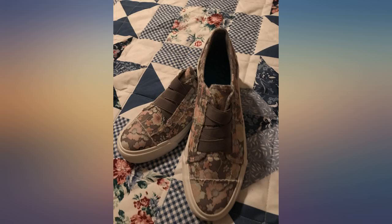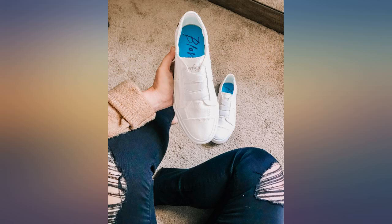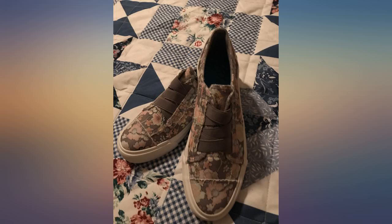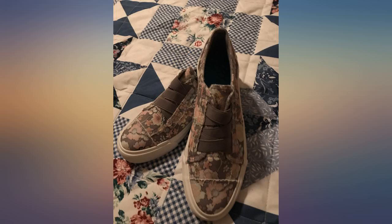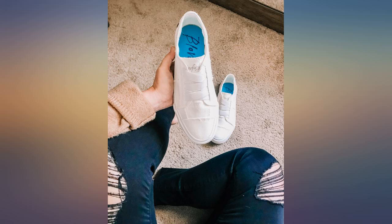My regular size is a 7. Reviews seem to indicate the size runs a bit large, so I stuck with my regular 7. While the width is wide in the toe box and a bit narrow in the heel — which is actually perfect for me — the length is short. The shoe is cute, but it doesn't slip on easily because of a tight upper elastic, and once it's on, my toes are right up against the shoe. I'm going to keep them but won't be wearing them if I know I'll be doing a lot of walking. I don't want a bigger size because I think the shoe would be too big in every way except the length.